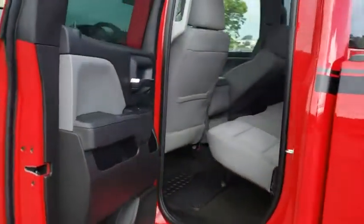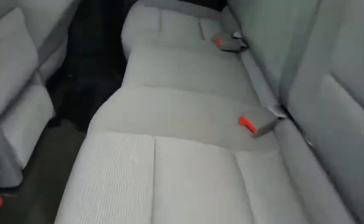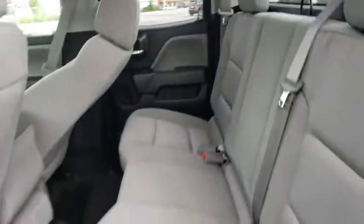Power door locks, power windows, passenger airbag, MP3 player, daytime running lights, auxiliary audio input, rear head airbag, privacy glass, split bench seat.